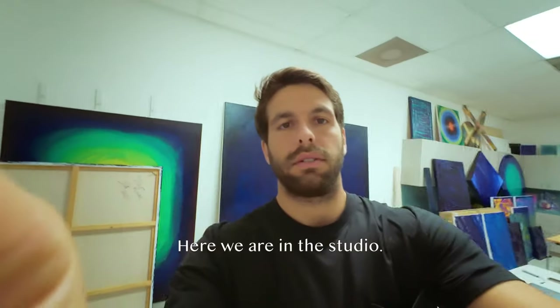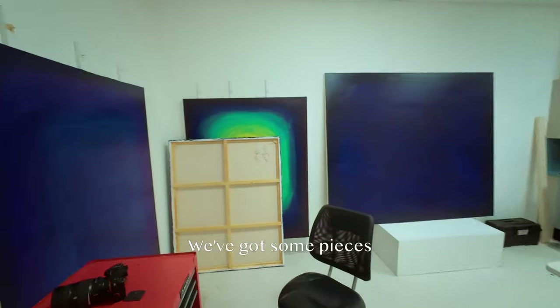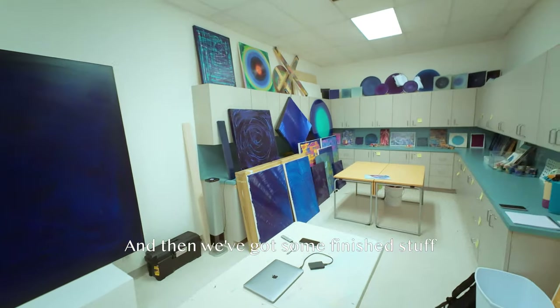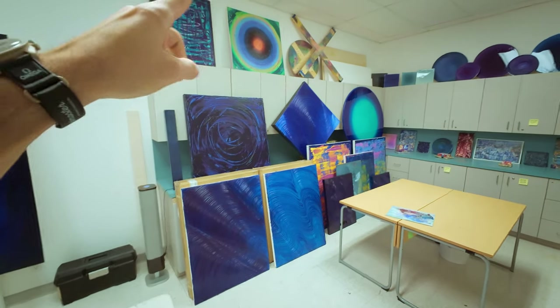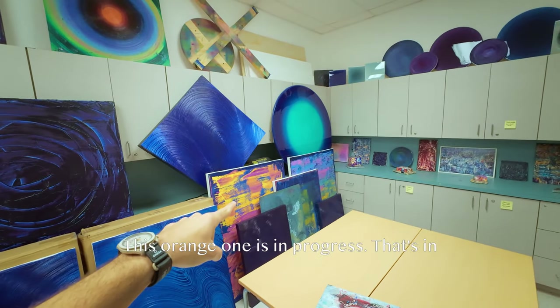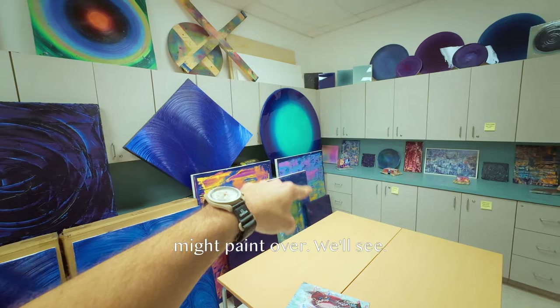Here we are in the studio, kind of by the front door now. We've got some pieces that I'm working on — large pieces — and then we've got some finished stuff over here on display. Those are spoken for, they're on their way out. Everything's mostly available, and then we got some work in progress. This orange one is in progress, that's in progress. That one I might paint over, we'll see.